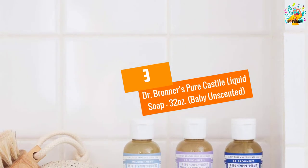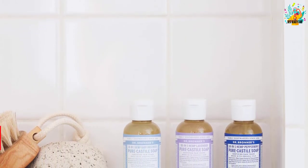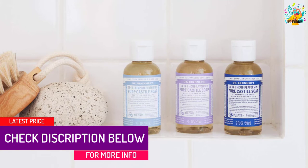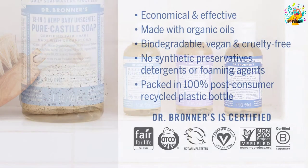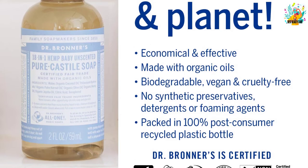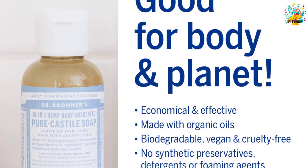At number 3, Dr. Bronner's Pure Castile Liquid Soap 32 Ounces, Baby Unscented. Your baby will love this Castile soap, as it contains double the olive oil and has no extra fragrance. The liquid soap is also great for people with sensitive skin. Like the first two Castile soaps in these reviews, this one is completely biodegradable and vegan-based, making it safe to use.